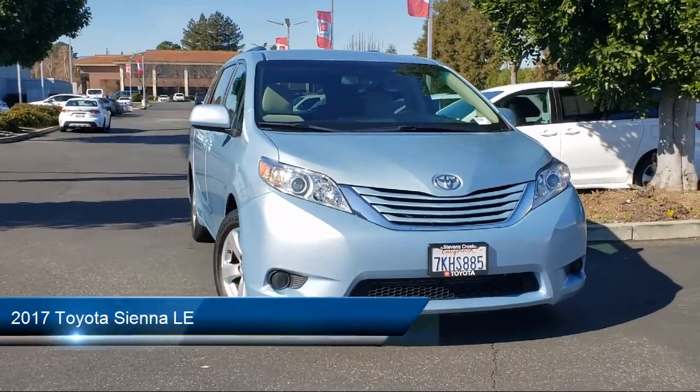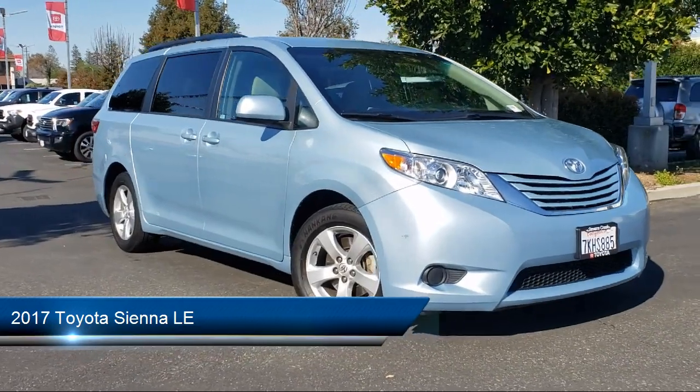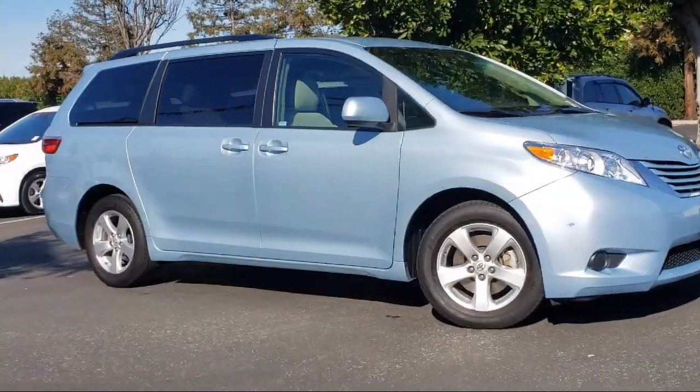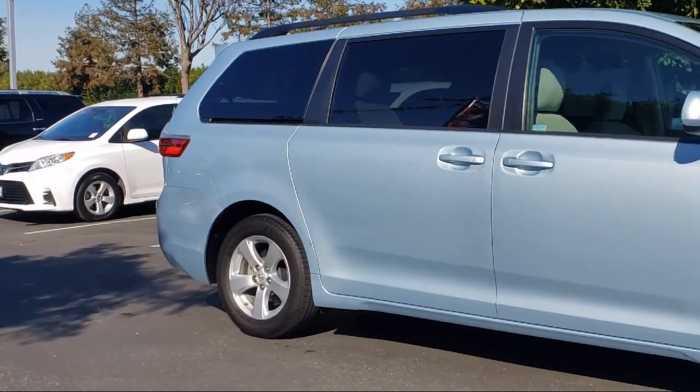This vehicle comes equipped with HD radio, power third passenger door, auxiliary audio input, universal garage door opener, MP3 player, and auto dimming rear view mirror, power fourth passenger door.